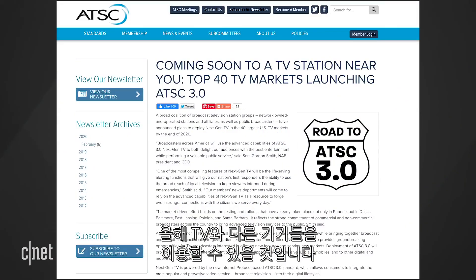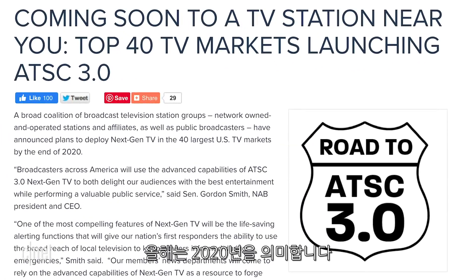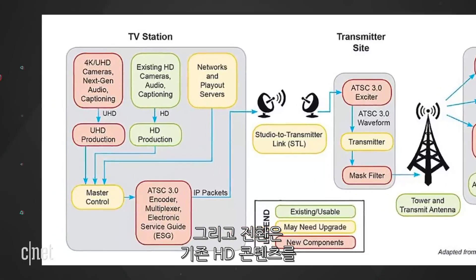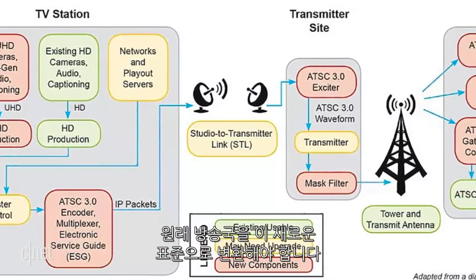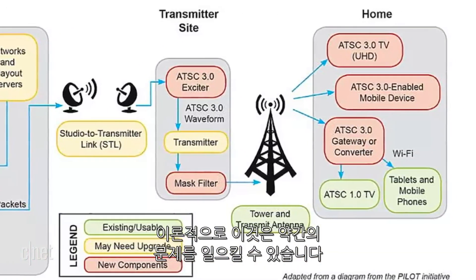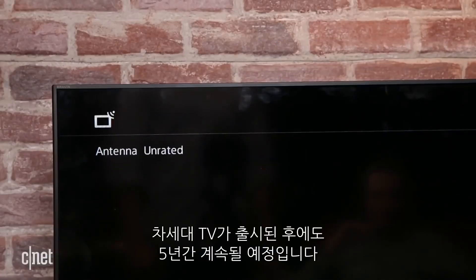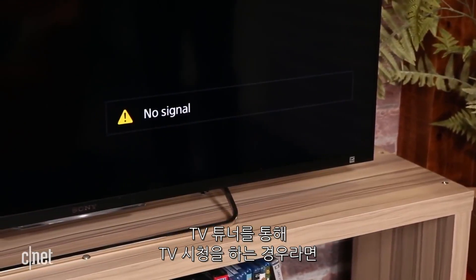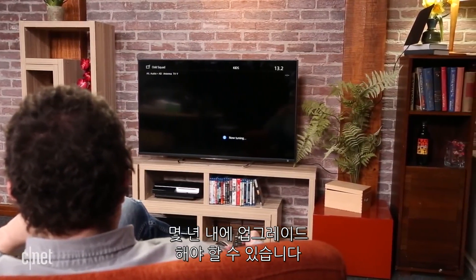So when is this coming? The top markets are transitioning this year, and TVs and other devices will be available this year — this refers to 2020. The transition also means that current HD content needs to be offloaded from current stations to other stations while converting the original stations to this new standard, which could theoretically cause some issues. The current over-the-air programming will continue in HD for five years after the launch of Next-Gen TV. If you are reliant on getting TV through your TV's tuner, you may need to upgrade in a few years.